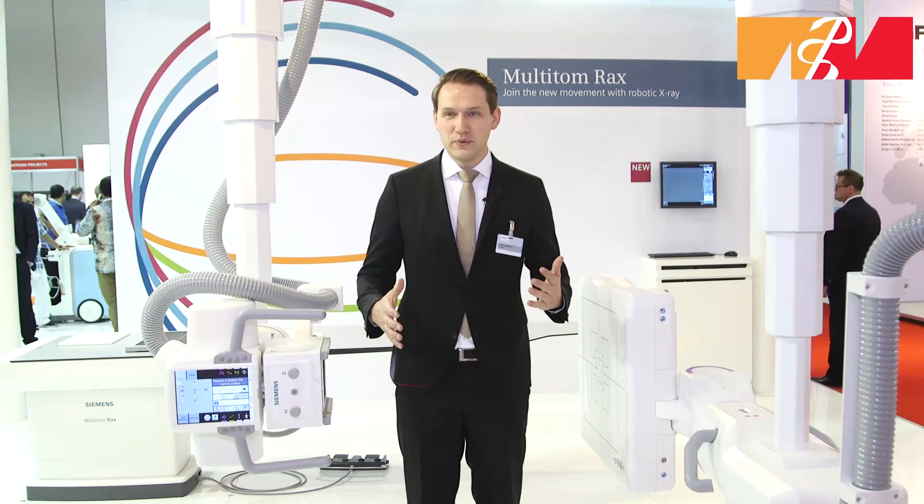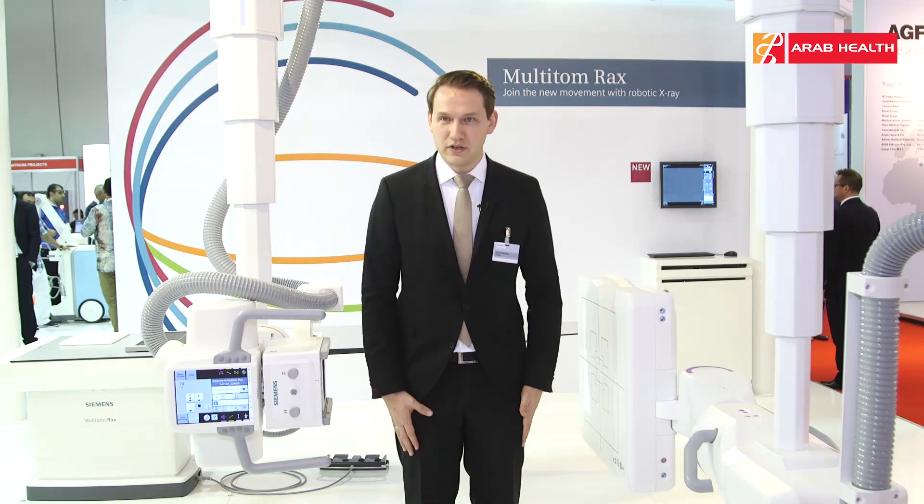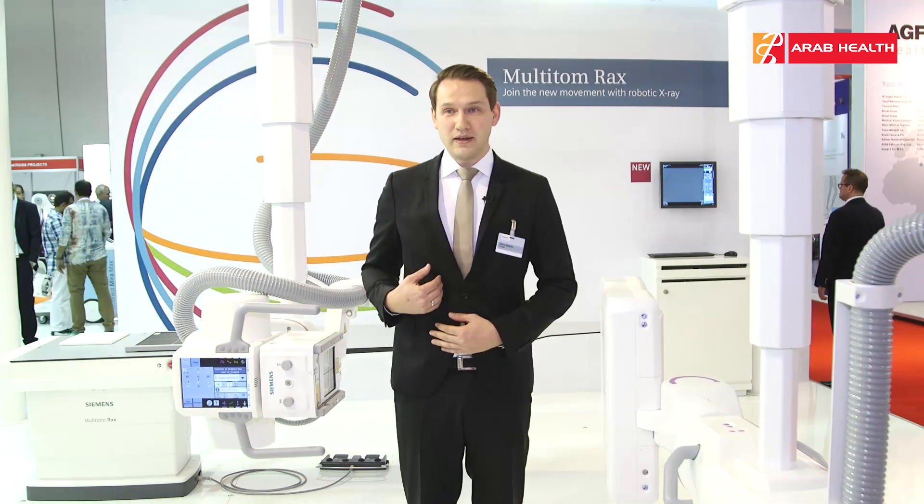The TOM stands for tomography, and tomography is 3D imaging under natural weight-bearing conditions from the knees, the hips, and the spine.